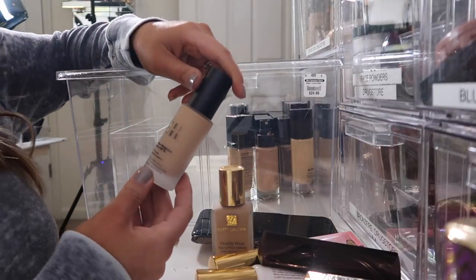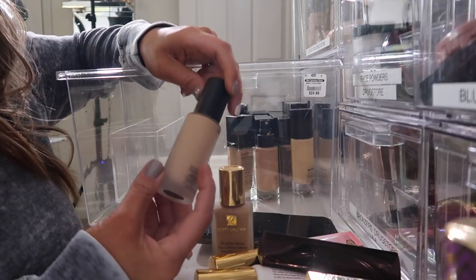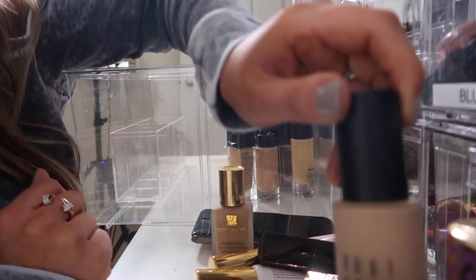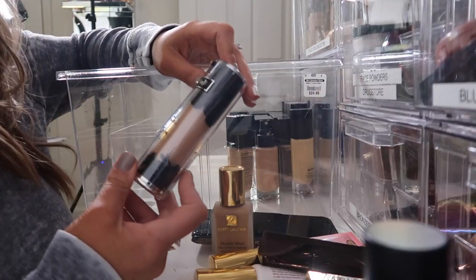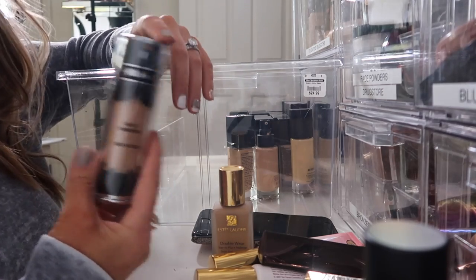Bobbi Brown Skin Long Wear Weightless Foundation — this was not full coverage to me, but I'm going to try it out a little bit more. It wasn't my all time favorite but it wasn't terrible, so I'll keep you updated. But it's definitely not full coverage. Kat Von D Lock It Tattoo Foundation — this one's a little too heavy for me, I never gravitate towards it, I think it's just too much for me. I'm going to get rid of this one.